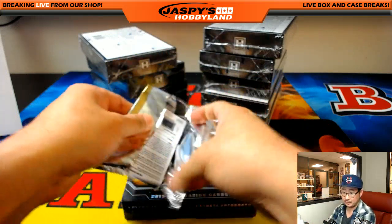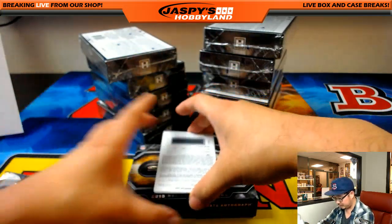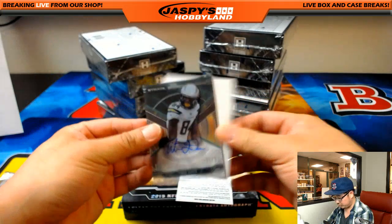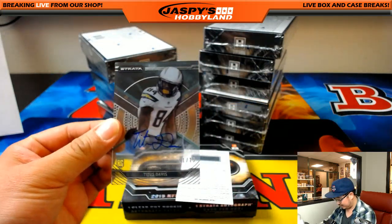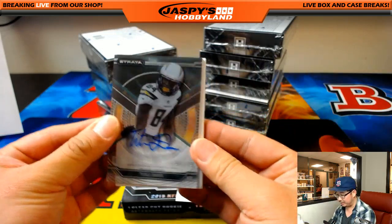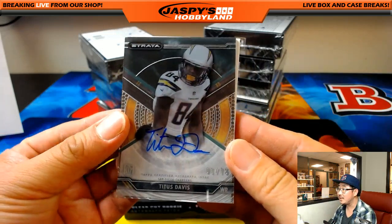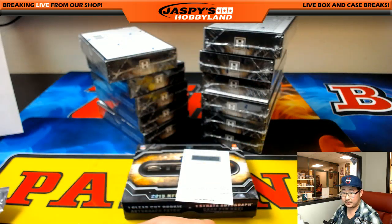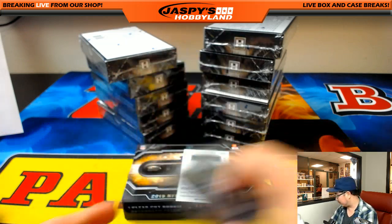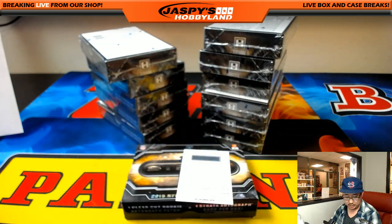Redemption. Your first one is Titus Davis, one out of 75. You can kind of see all the details there - one out of 75, Titus Davis. And that goes to the Chargers. Mike Koster with that one.